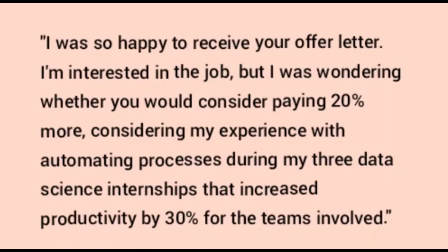One of the most effective techniques is to cite a quantifiable reason that your performance deserves a higher salary. For example: 'I was so happy to receive your offer letter. I am interested in the job, but I was wondering whether you could consider paying 20 percent more, considering my experience automating processes during my three data science internships, which increased productivity by 30 percent for the teams involved.' Keep your target number in mind to stay calm and focused.